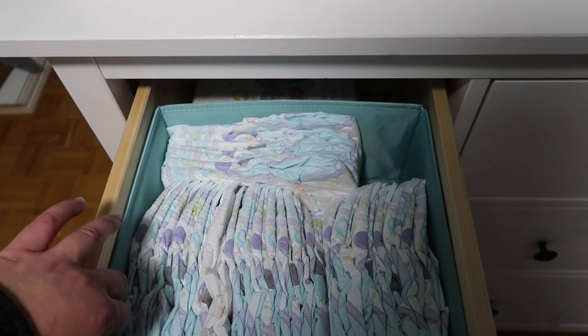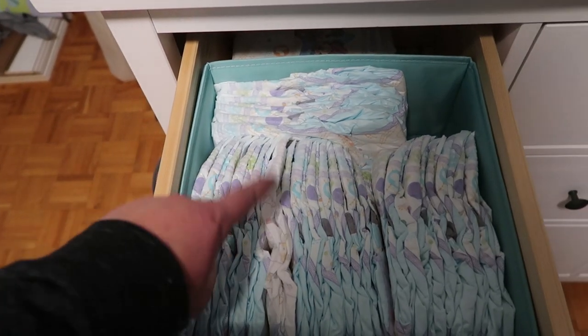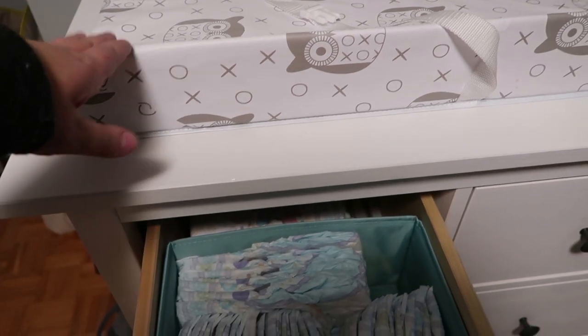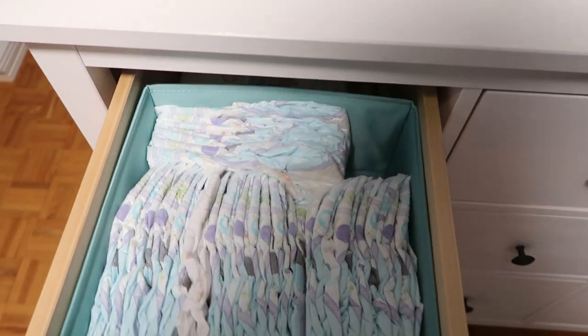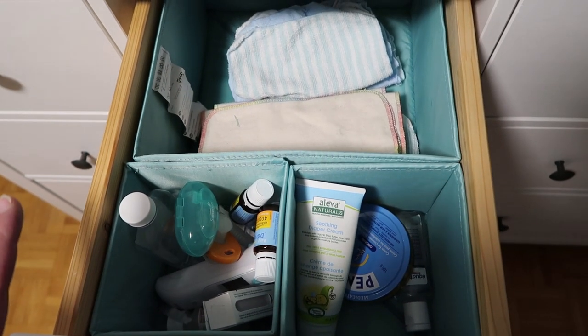In the first top-left drawer we have his diapers — they fit perfectly in here — and he has his change pads right up here, so that is definitely a wonderful spot to have them. In the next drawer we have a mix of a lot of different things.